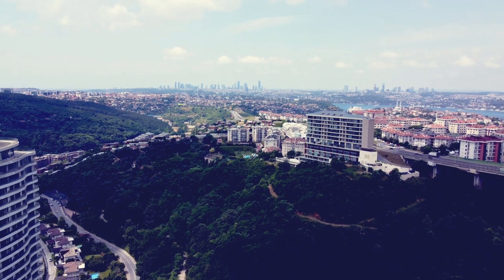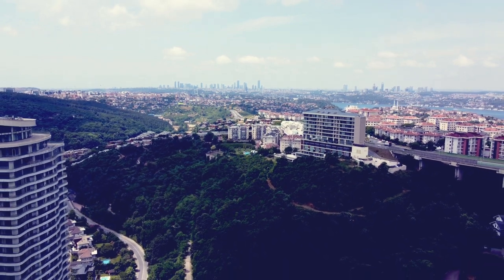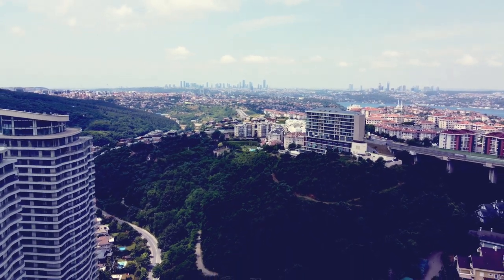Boasting an uninterrupted view from the Black Sea to the northern forests, the project embraces a refreshing and airy structure.